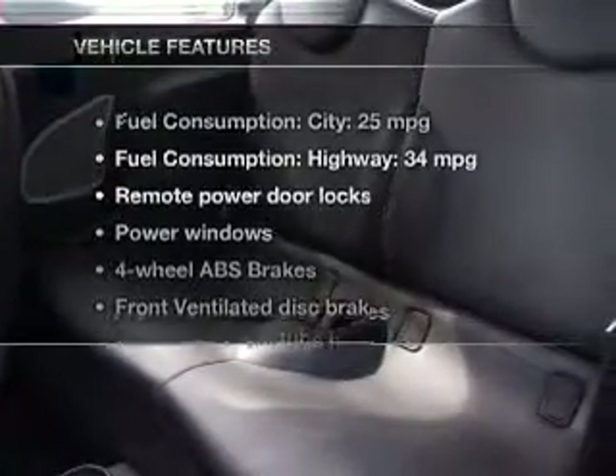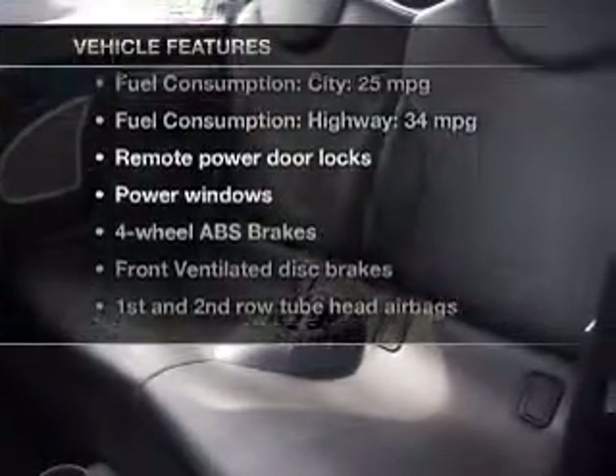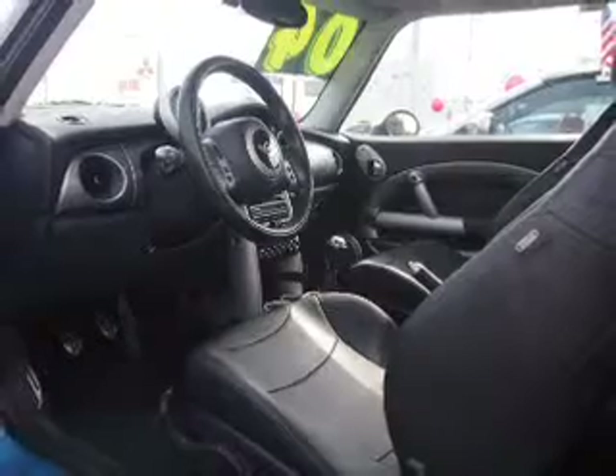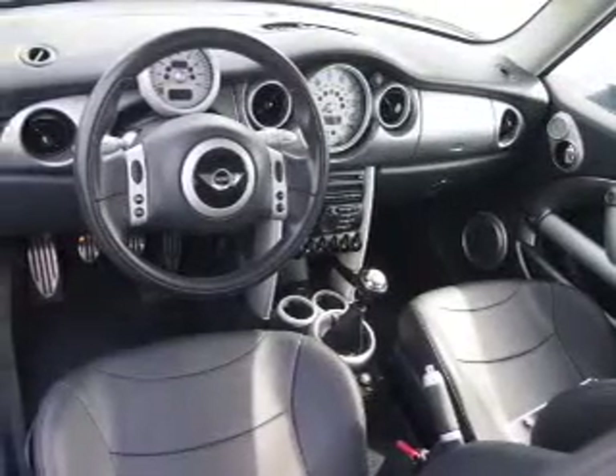With these notable features, you won't want to miss out on the opportunity to own this amazing ride. Power door locks. Power windows. An AM-FM stereo with a CD player. Power mirrors. Power steering. An adjustable tilt steering wheel. Air conditioning.